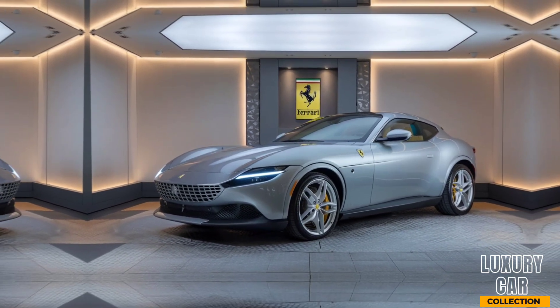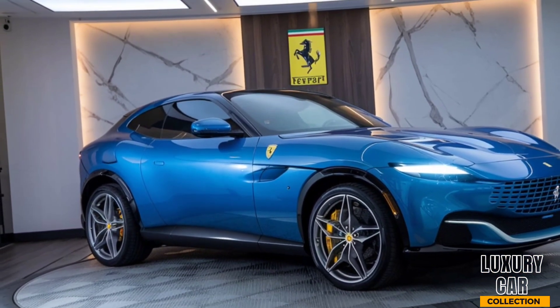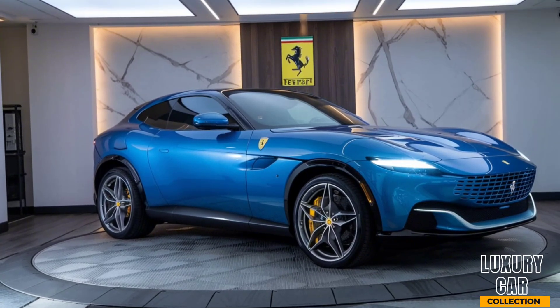The 8-speed dual-clutch transmission provides lightning-fast gear shifts, making every drive an exhilarating experience. Whether you're tackling sharp corners or accelerating on a straightaway, the Purosangue is designed to thrill.